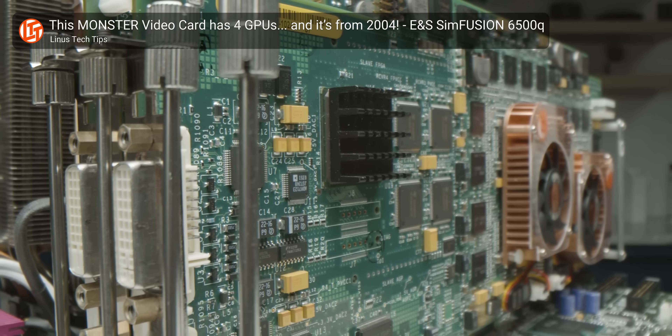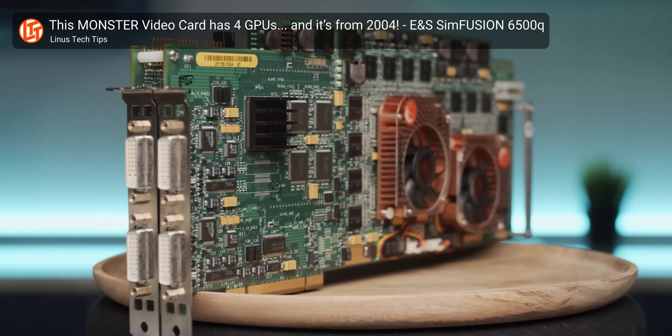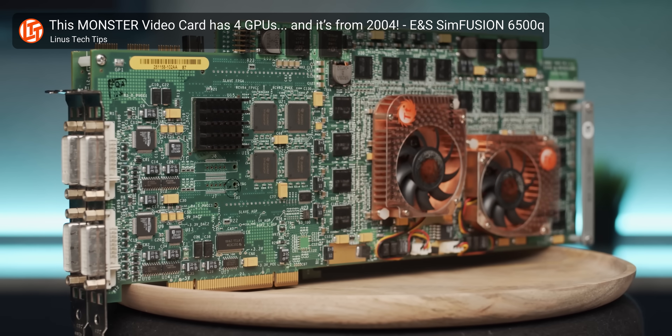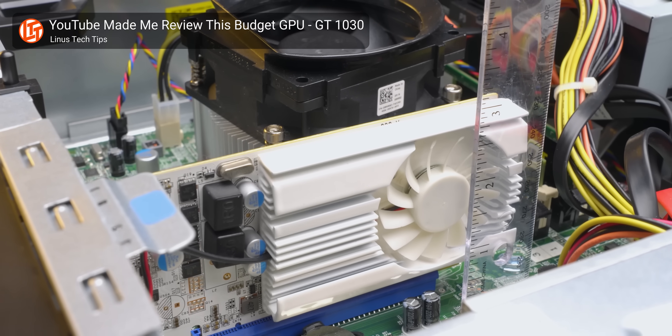If your graphics card is old enough, it could be a great addition to a retro PC build. There are a good number of older titles that simply do not run well on newer hardware, even with community mods — meaning a GPU that's old enough could allow you to run these games without messy compatibility issues, as long as you have core components from a similar era.